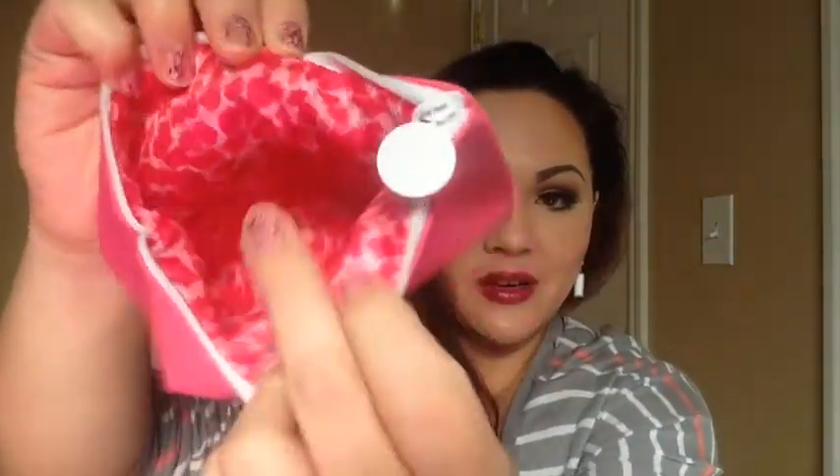Then the last thing is a Zoya nail polish. I am a nail polish junkie — I have quite the collection, but I don't own any Zoya. I've heard and seen lots of good things about them, so I'm excited. Opening the box — it's in Odette, and it's just like this deep mauvey purple color. I really like that, especially since Valentine's Day is tomorrow. I think this would be a perfect shade to wear — like straight pink nails with this as an accent. Really, really impressed with my bag this month.